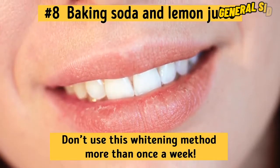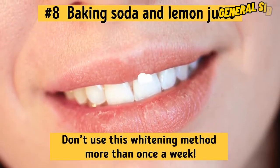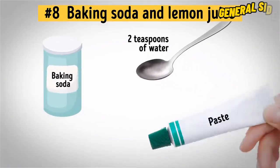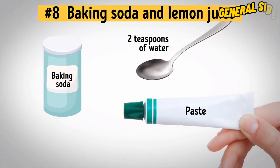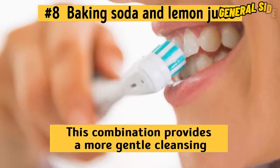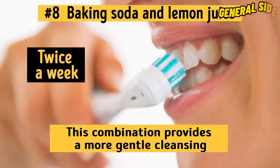That's enough to get the desired effect and keep your enamel healthy at the same time. You can also mix one teaspoon of baking soda with two teaspoons of water and brush your teeth with the paste. This combination provides a more gentle cleansing, so you can repeat this procedure a little more frequently — twice a week.